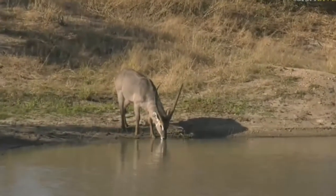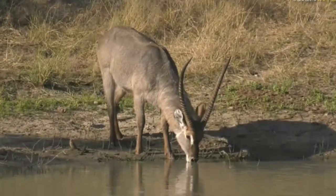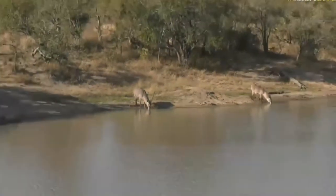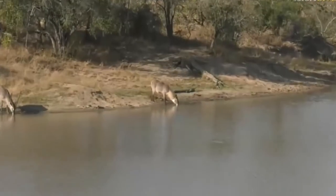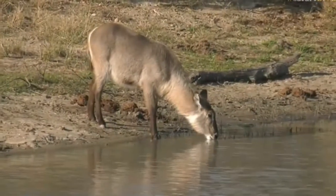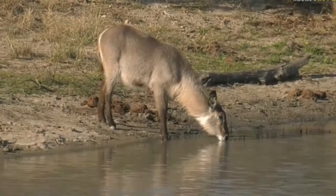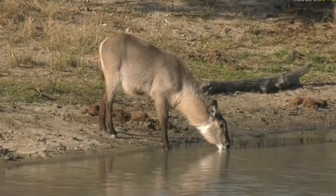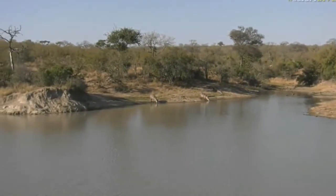I do feel terrible for the waterbuck. They have to have the shaggiest coats out of the antelope species that we see here in the Sabi Sand. Well, why not come down towards Bivilshoek Dam to quench your thirst, and that's exactly what these two waterbuck are doing. It wouldn't surprise me if there were some more just hiding at the back there, but a very, very pretty sight. We've actually had some fantastic sightings of waterbuck down at Bivilshoek Dam over the last few days.